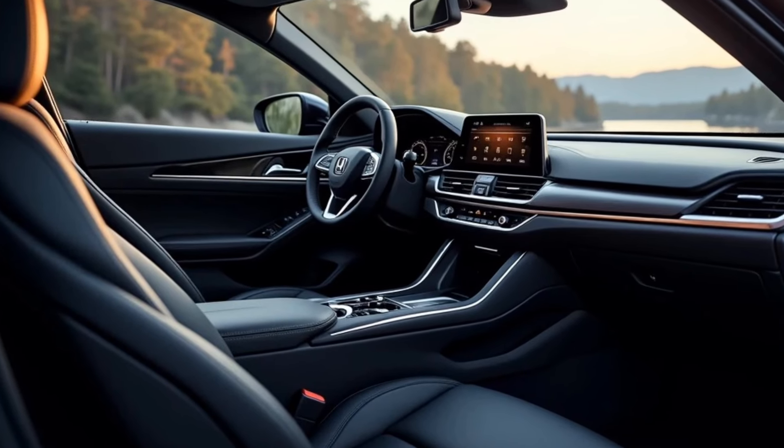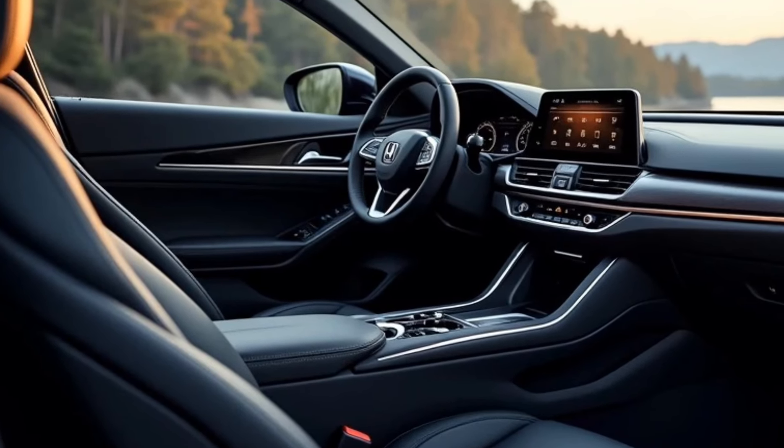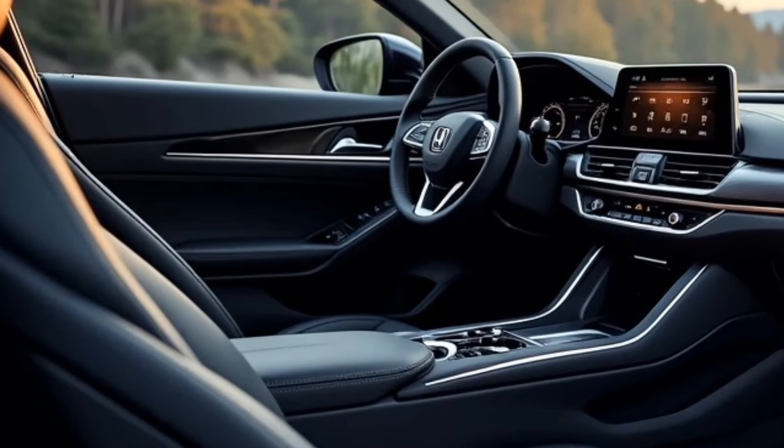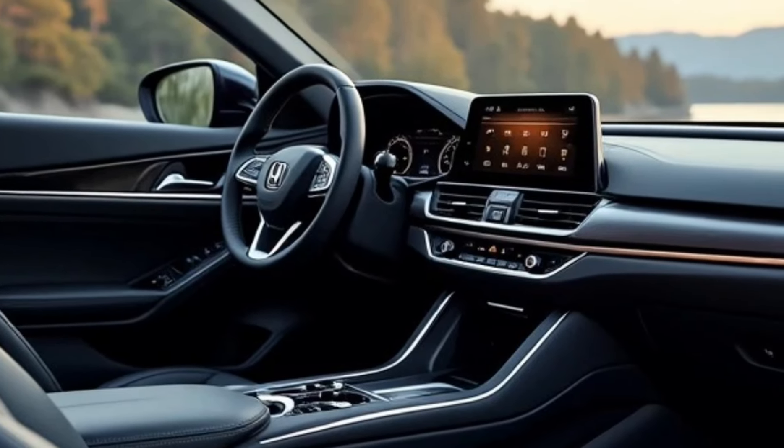Interior: The Accord offers a spacious, comfortable cabin with high-quality materials. It can seat up to five passengers, providing ample legroom, especially in the rear seats. The dashboard is modern and tech-focused.